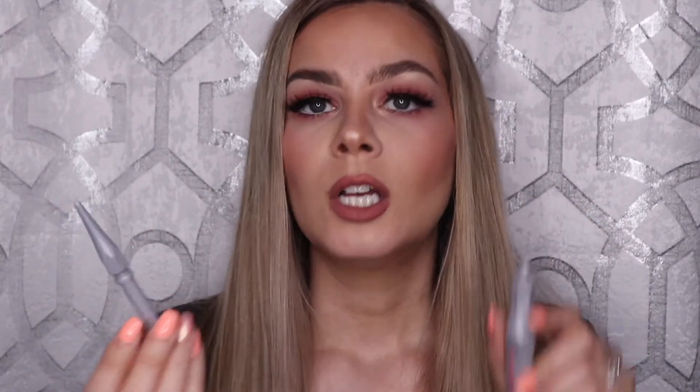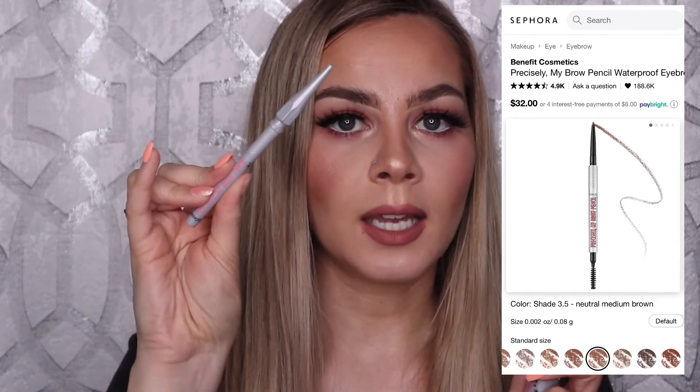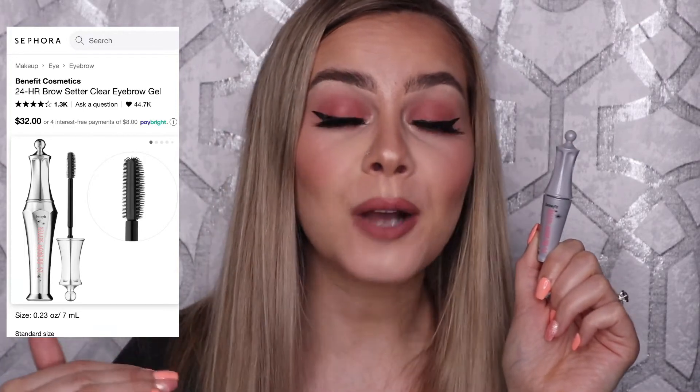Moving on to makeup, I have two brow products I used up — both from Benefit, both mini sizes from Ipsy bags. The first is the 24-Hour Brow Setter and the other is the Precisely My Brow Pencil. The brow pencil is probably my favorite brow pencil ever, so I'm definitely going to repurchase the full size. The brow setter is so good — it literally locks your brows in place all day long, it really is 24 hours. I raved about it in my favorites video and I still love it. Now that it's empty I'll definitely purchase a full size.